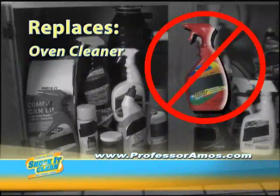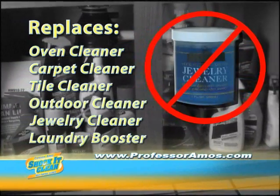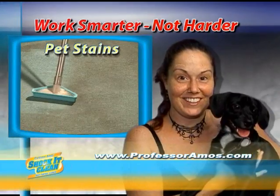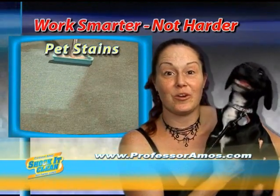Stop! Shock replaces your oven cleaner, carpet cleaner, towel cleaner, outdoor cleaner, jewelry cleaner, even your laundry booster. Use the foam to clean your mattress — Shock and Clean emulsifies that dust mite waste. Look at the mattress come clean. He made such a mess of the carpet. We had tried everything, but Shock and Clean got the stain and the odor out.